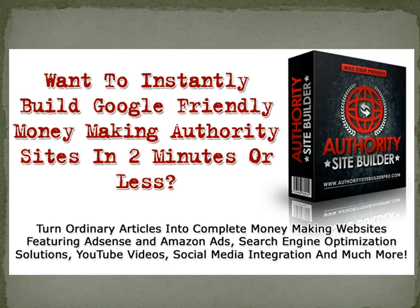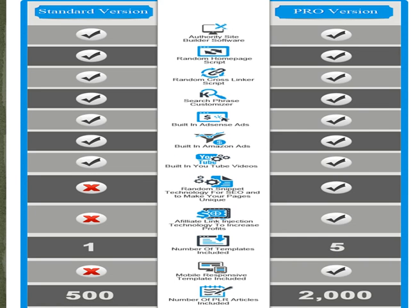The Authority Site Builder is a complete collection of software tools — that's what's new and improved about it — that will allow you to take simple text articles and turn them into complete ready-to-use web pages. You're going to be able to get the standard version for $29.97 or you can get the pro version for $47.